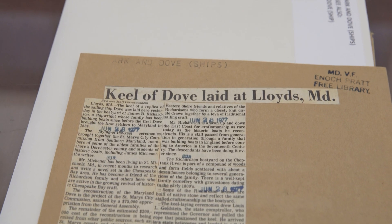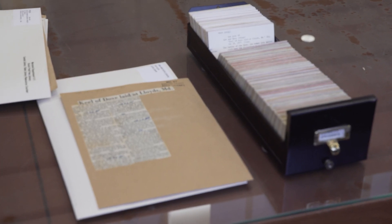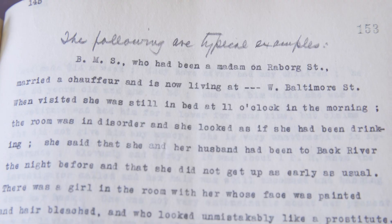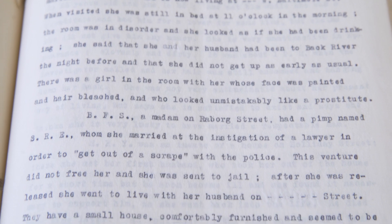And whenever we do, generally the person who found it will send an excited email to the rest of the department saying, 'Hey, I just found these really cool tax lists that I didn't know existed,' or 'I found these really cool vice commission reports that I didn't know existed.' That's one of the most fun things about this department — just discovering new things.